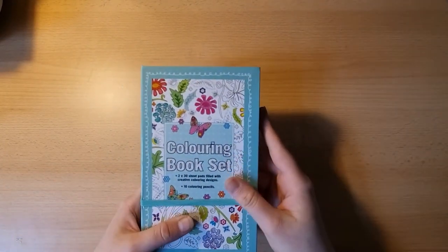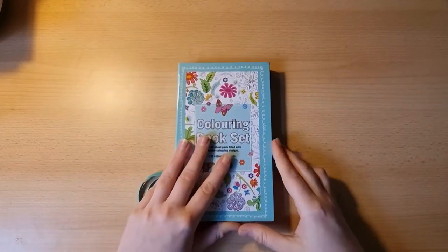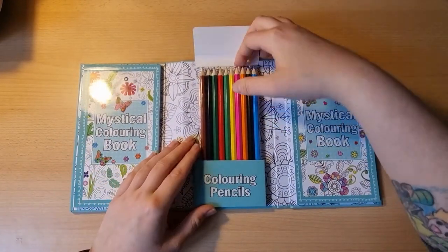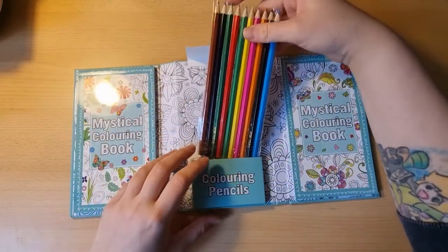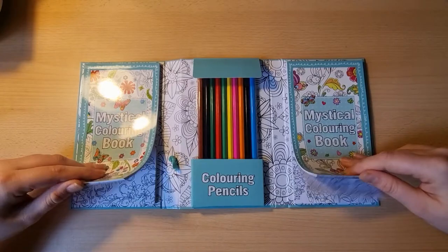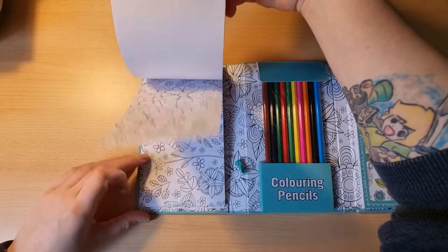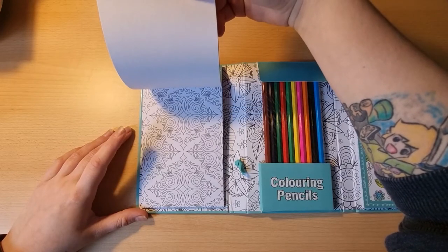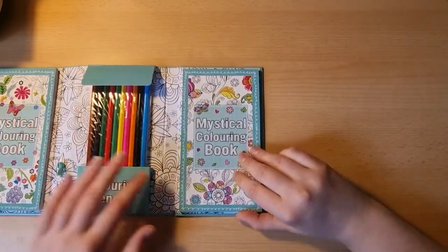Then we have a little coloring book set I got from a dollar store. You take this, open it up, and in the middle there's space for some colored pencils — or fineliners, or anything you want really — and then you have two little coloring blocks with some cute images inside of them. More zentangle-style stuff, like the coloring books you see around in dollar stores much of the time.